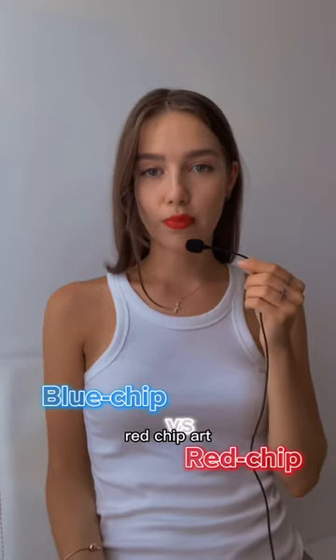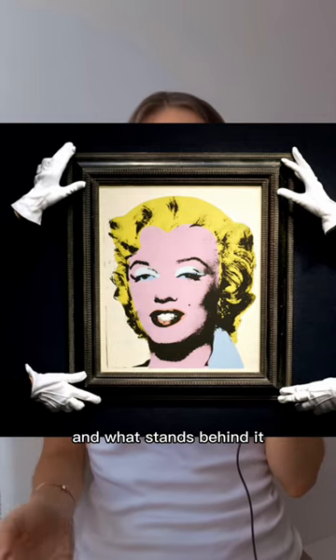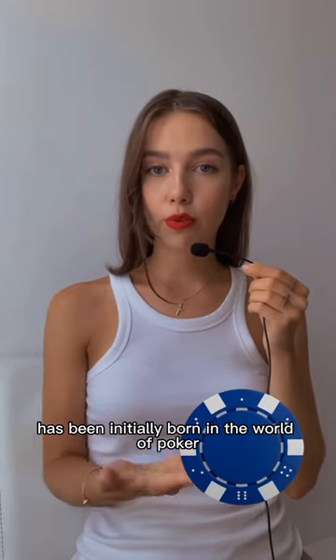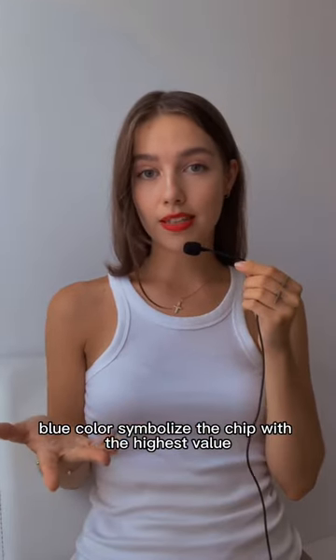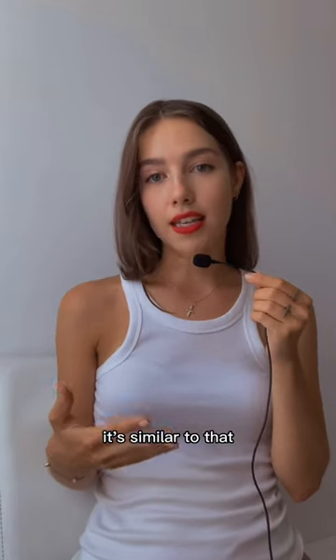Let's talk blue chip vs red chip art. How do you identify what art is what and what stands behind it? The term blue chip was initially born in the world of poker, where the blue color symbolized the chip with the highest value. And in the art world, it's similar to that.